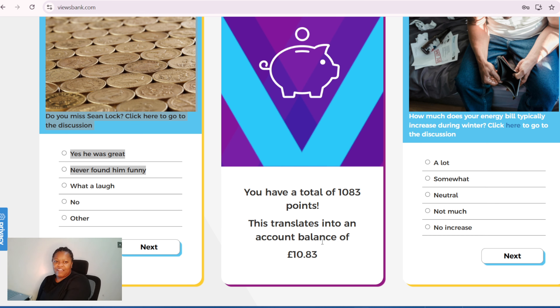This is how much I've made on this website so far — 10 pounds 83p. Hey everyone, welcome back to another video. Today I'm going to show you three websites that pay real money for you to complete surveys and other tasks.